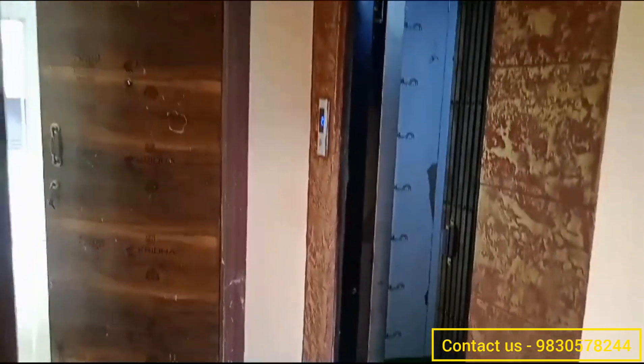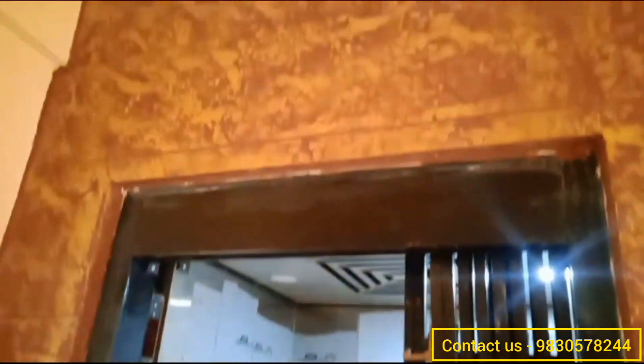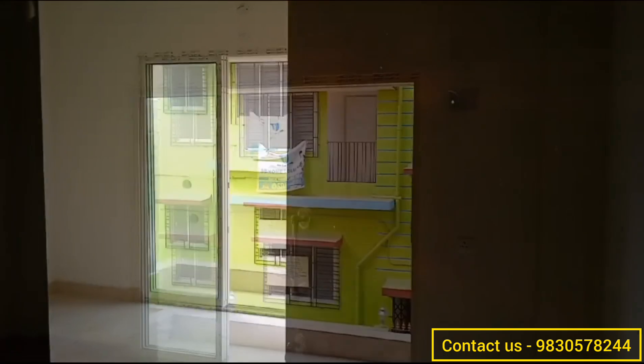Coming back to this flat — talking about the amenities, here you are getting a parking space, a lift, and security. As I mentioned, this flat is at Mukundapur, which is near Fortis Hospital. This is a very posh area, and within reach you have schools, colleges, markets, and even a hospital.